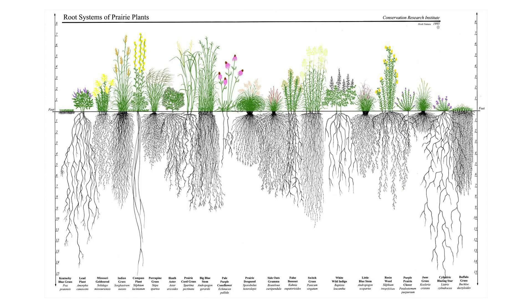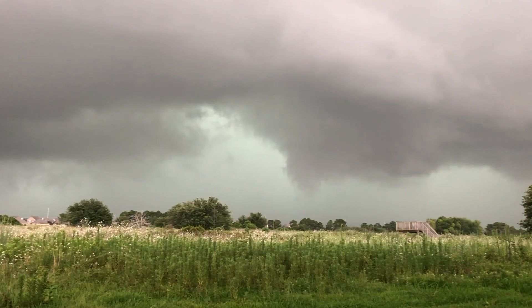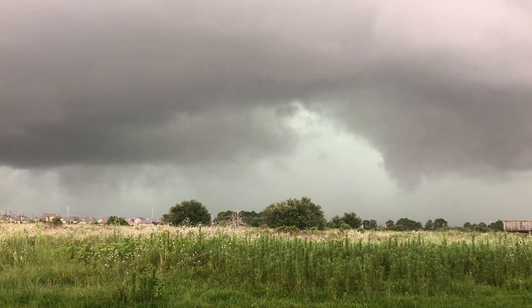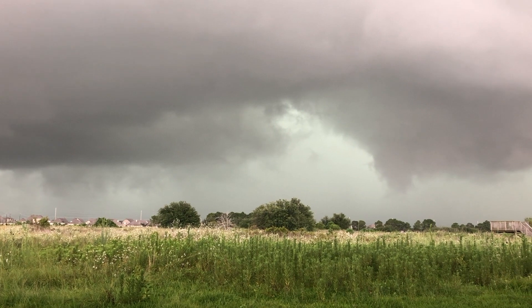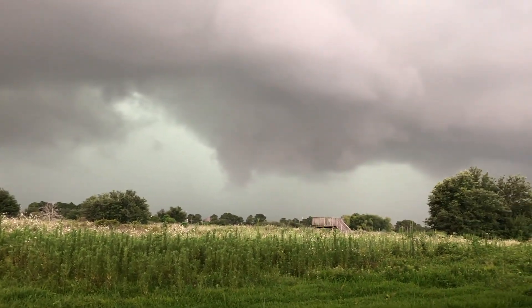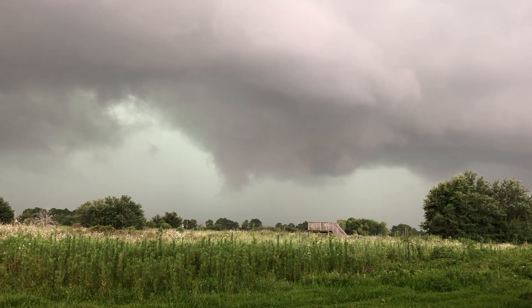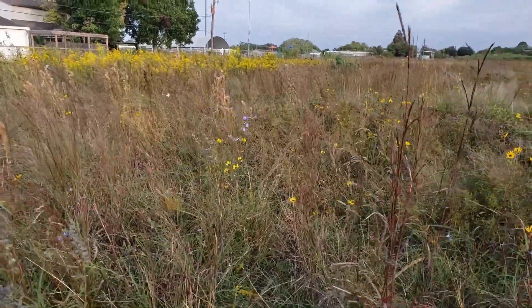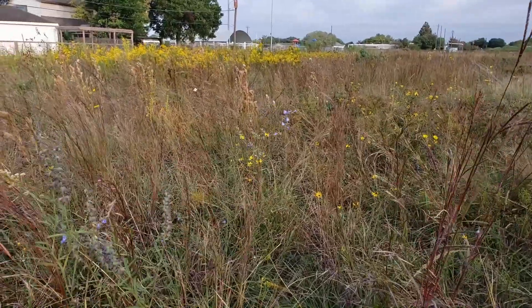Prairies have many grasses and plants that have really deep roots — they go way down into the soil. This is important because when it rains, prairies can absorb a lot of water and help prevent flooding. They also help filter water because the water is run through the ground instead of eroding off the top. The coastal prairies are very important because the coast gets a lot of rain and there can be serious flooding events.